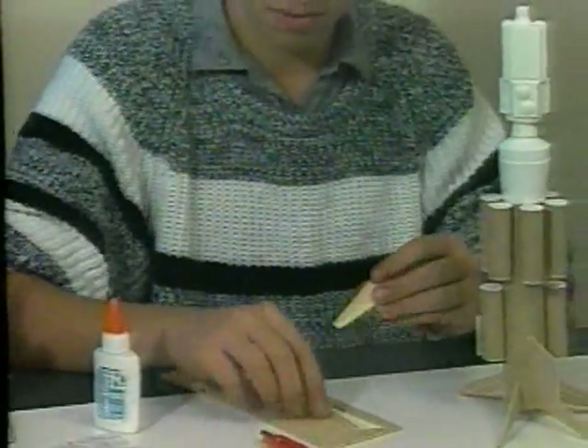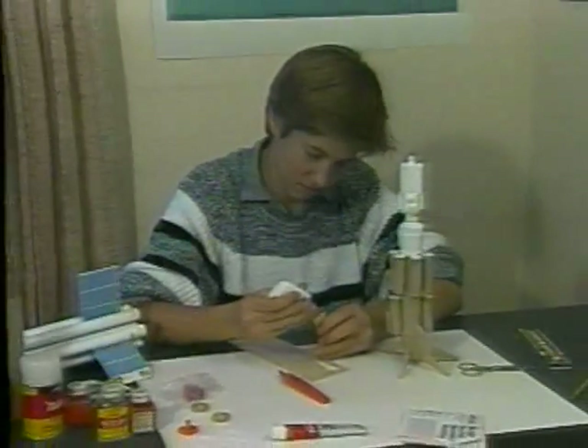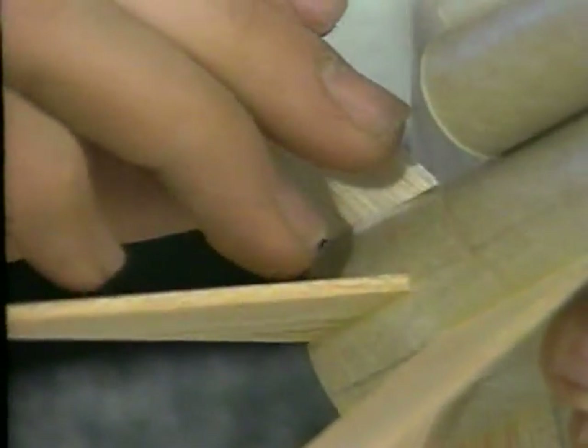I've been building Estes model rockets for the past four years. The first Estes rocket I built was pretty easy to construct — I put it together in a matter of minutes. Some of the advanced models that I put together now, I spend weeks fine-tuning.